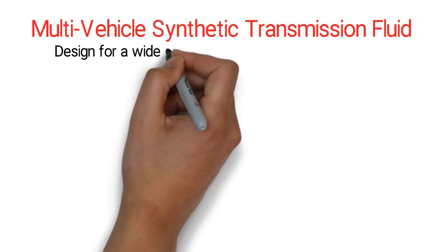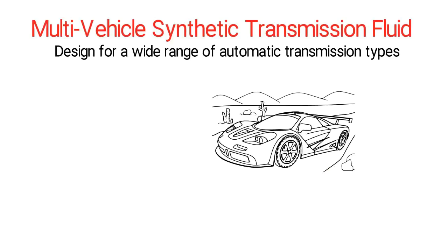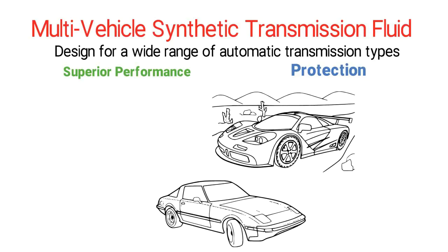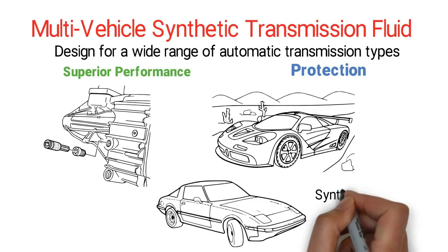Multi-vehicle Synthetic Transmission Fluid. These fluids are designed for a wide range of automatic transmission types. While they are not licensed by any specific auto manufacturer, they are designed to provide superior performance and protection. They are formulated with the latest additive technology and their performance is typically supported by extensive field testing. Most multi-vehicle transmission fluids utilize synthetic base oils.